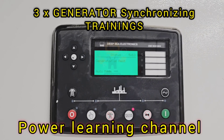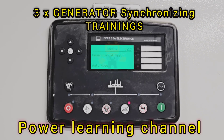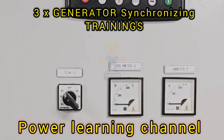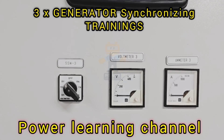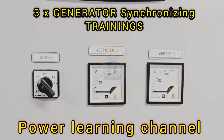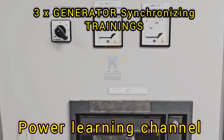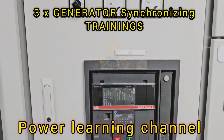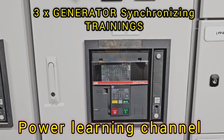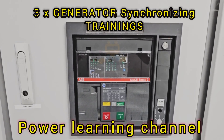Let's start with the basics. What exactly is generator synchronization? In simple terms, synchronization is the process of matching the electrical output of a generator — its voltage, frequency, and phase — with the system it's being connected to, usually a live bus bar or other generators. This matching is crucial because if the generators are out of sync, it can lead to power surges, equipment damage, and even complete system failure.